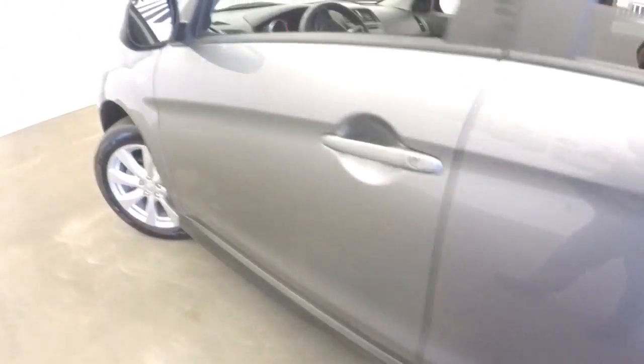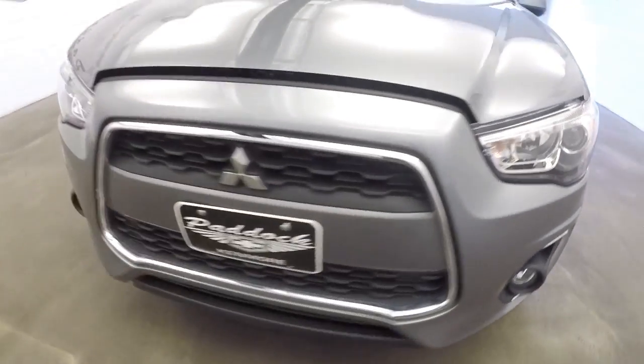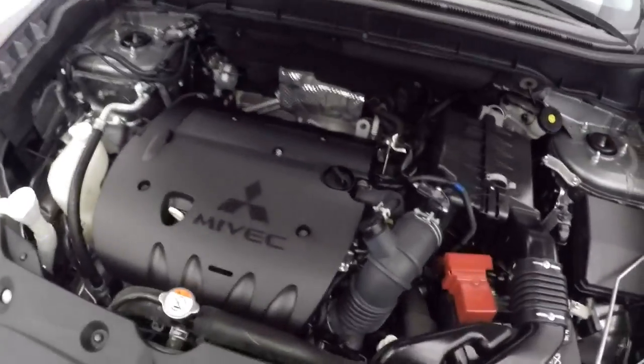Let's take a look at the tread and pop the hood. Aluminum alloy wheels. Plenty of tread. Exterior paint's in real nice condition. Sounds real good.